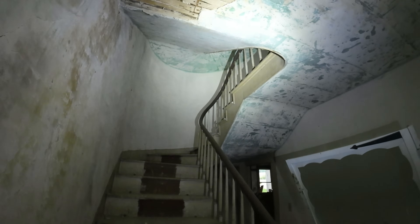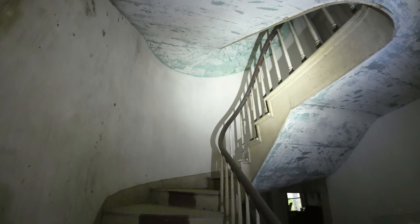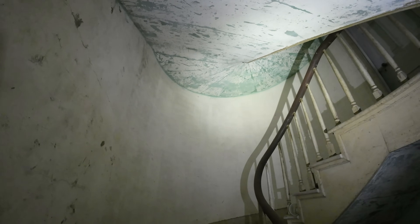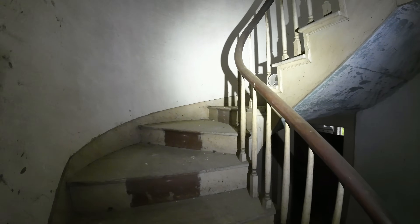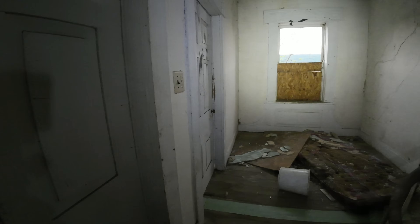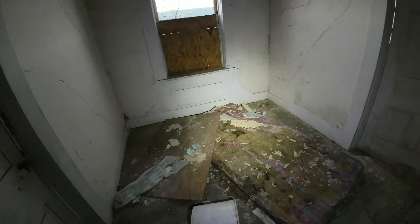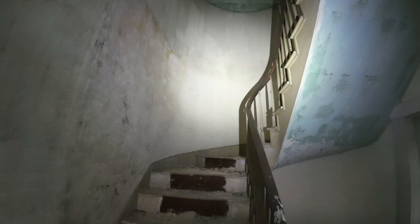That leads us to the staircase, which looks equally as impressive. It's a wraparound staircase — so it goes up and curves to the right. It's got a bluish, teal, faded paint to it. But really nice set of steps here. There's a third floor as well. Anyone up here? I don't like that the doors are closed. Let's go to the first open door. But as mentioned, the steps do keep going. This is a rather large home.